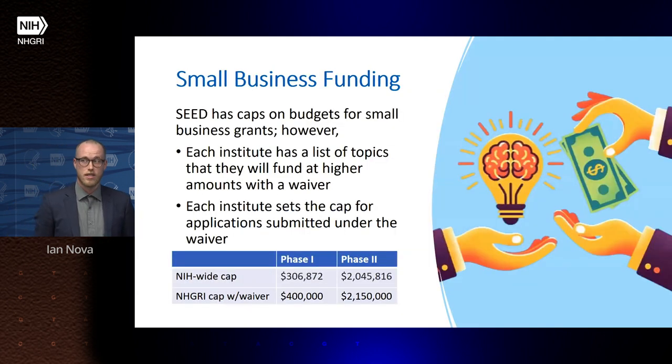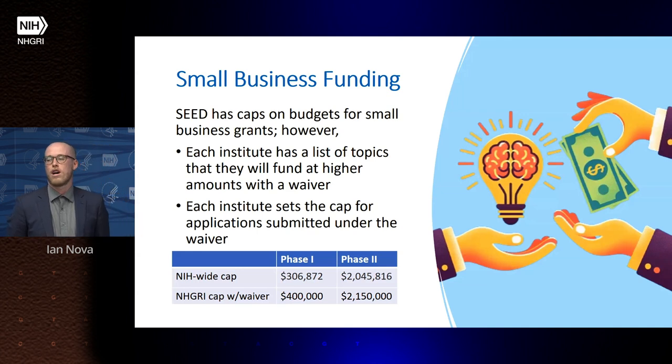In terms of budgets, the SEED Office has caps on small business grants, but each institute has a list of topics for which they provide waivers, allowing slightly higher budgets. At NHGRI, our caps are $400K for a phase one and $2.15 million for a phase two — these are total costs across all years of the application, and are slightly higher than the NIH-wide caps designated by the SEED Office.